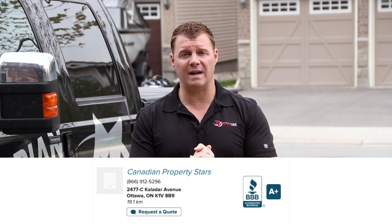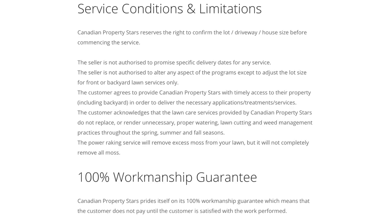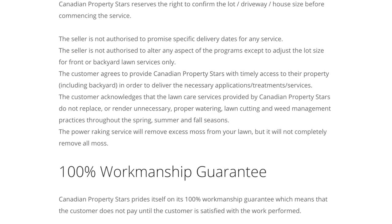Our company is a proud member of the Better Business Bureau with an A-plus rating, and we have one of the only 100% workmanship guarantees in the industry — stating that we do not accept or expect any form of payment until you are 100% satisfied with the service.